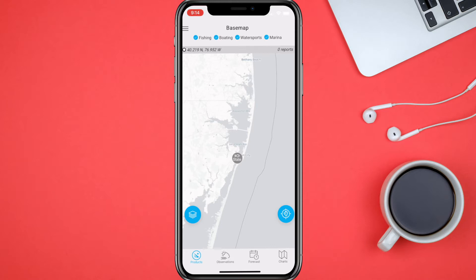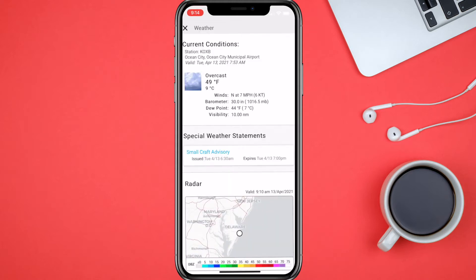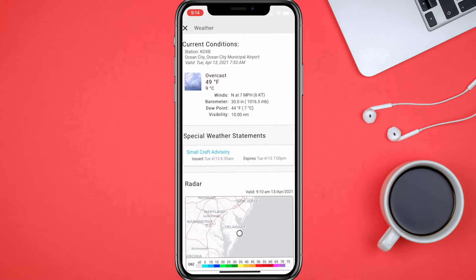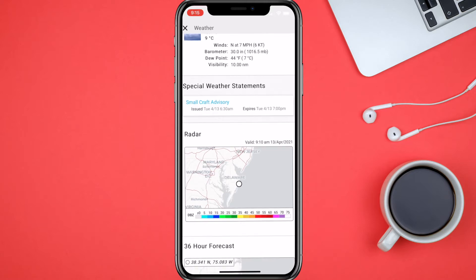You can also long press and it's going to bring the dot down, and you can move this dot anywhere you want. At the bottom you're going to see Point Weather Forecast, so we'll click on the weather button. It gives us the current conditions as of 7:53 a.m. — it's 49 degrees, overcast, a typical April day with seven mile-per-hour winds. It also gives you the dew point and the visibility.